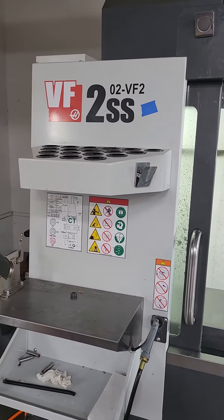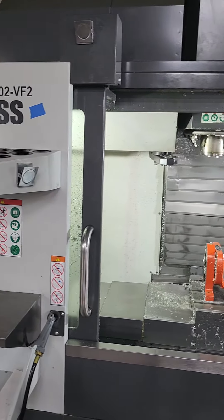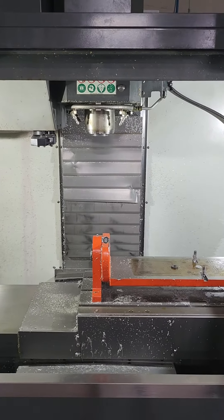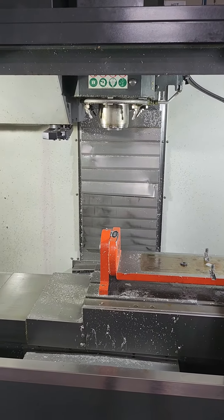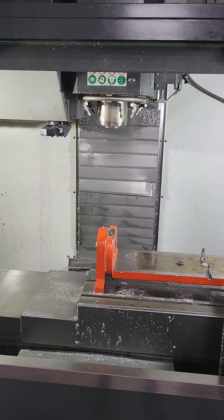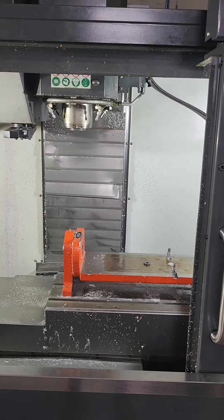Yes, super speed. 4000 RPM, 30 spindle on 5,000, 8,500.